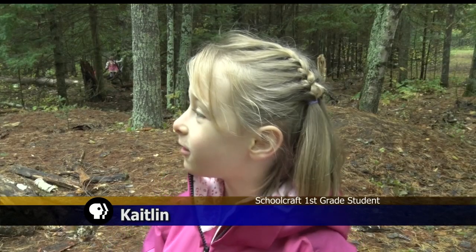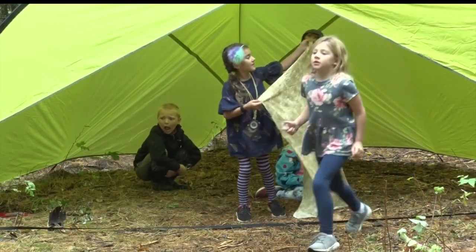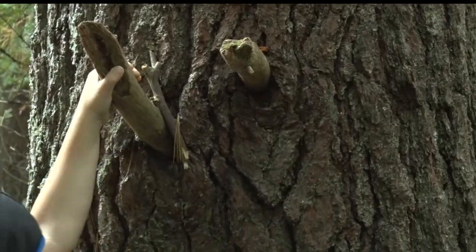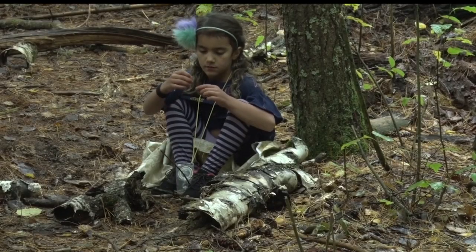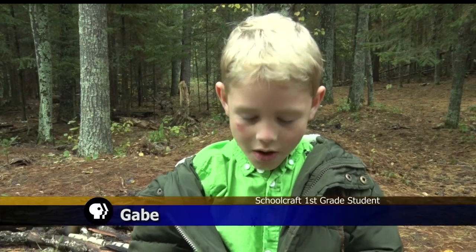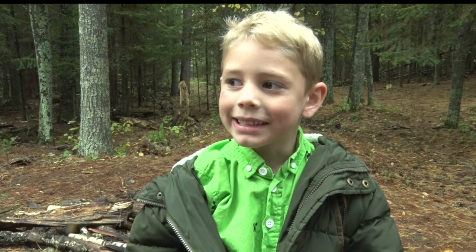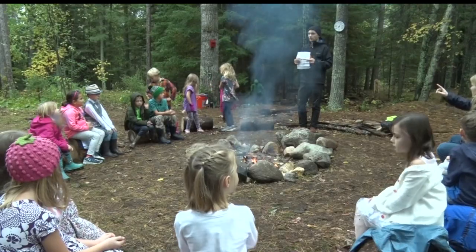I learn about everything in nature. The students start with explore time, where they can climb trees, find critters, and use their imagination to its fullest extent. We played a lot and we built a fort, and my favorite thing was playing tag.